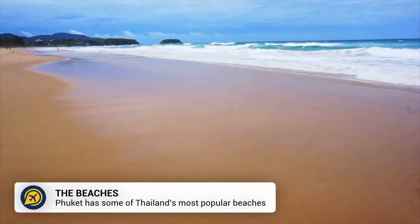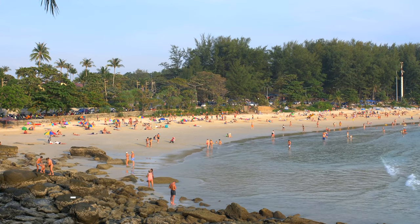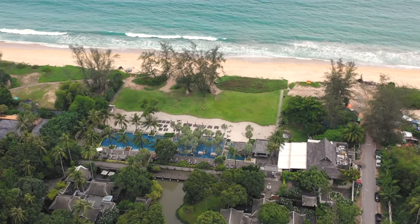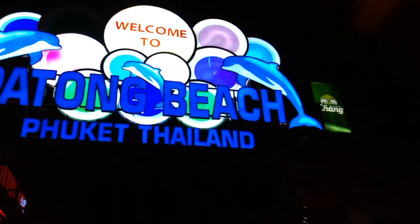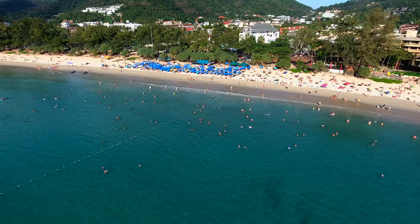Let's start with the beaches — and there are plenty to visit. For relatively untouched quiet beaches, head to Nai Han Beach, whilst Mai Kao Beach is home to some fabulous luxury hotels. Patong Beach is where the lively nightlife can be found, whilst Kata Beach offers the best of both worlds.